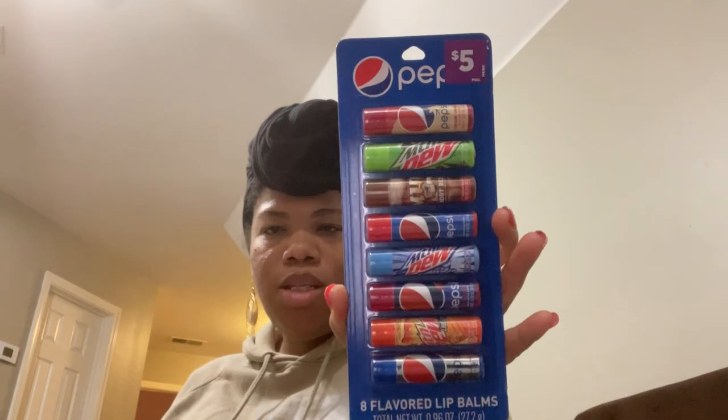This set of Pepsi brand lip gloss was originally five dollars and I paid $2.50 for it. I love giving my kids lip gloss — they're always losing it. I use them in stocking stuffers and things like that.